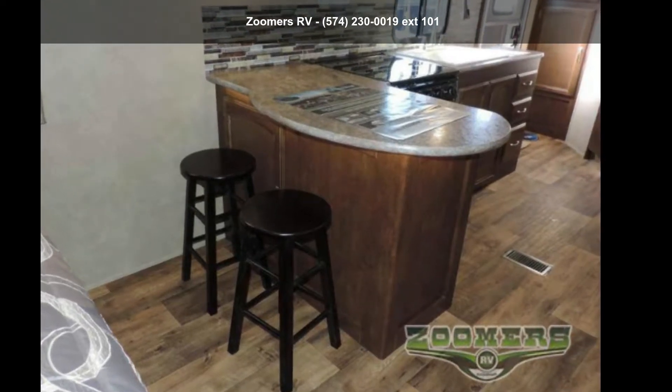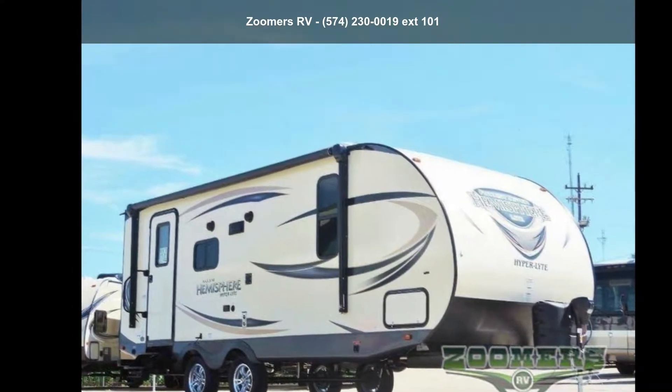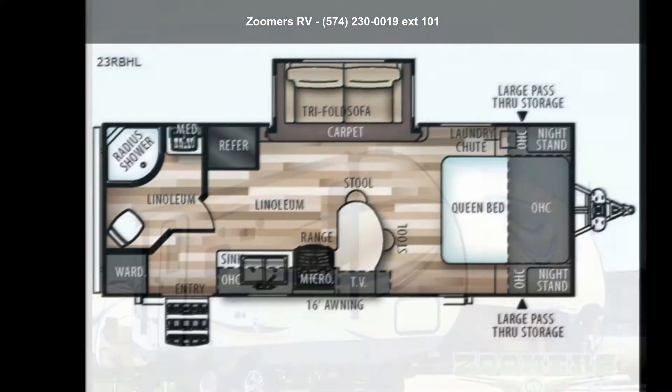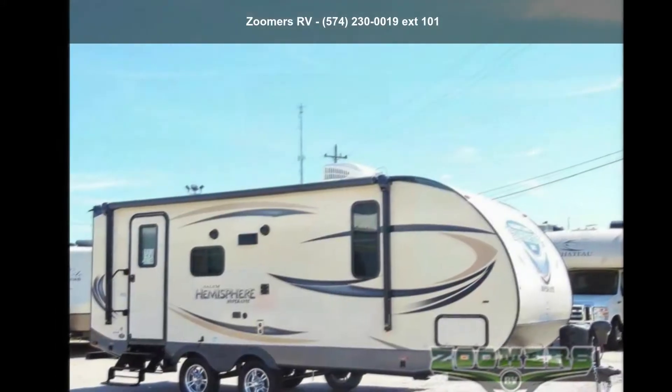Imagine yourself in this Forest River 2018 Salem Hemisphere Hyperlite 23RBHL. Whether you are planning on vacationing, adventuring, or just relaxing, this travel trailer does it all.